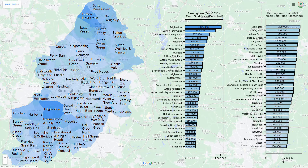Here we have the mean sold property price by ward for detached properties in Birmingham. The properties in the centre of the city are generally the cheapest to invest in.